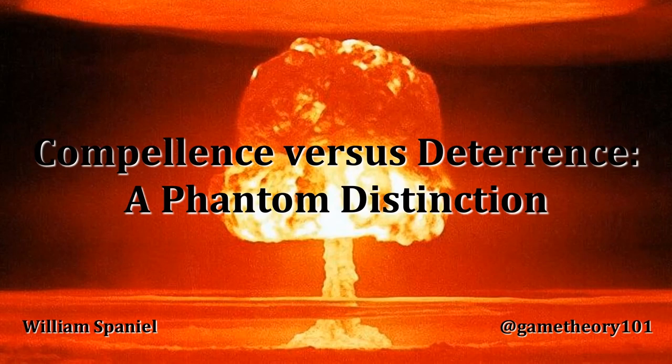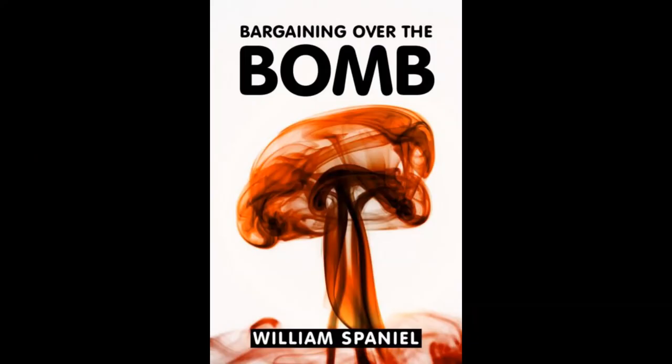Welcome back to Nuclear Proliferation Explained. I'm William Spaniel. Today's topic is the phantom distinction between nuclear compellence and nuclear deterrence. This is covered in Chapter 2 of Bargaining Over the Bomb: The Successes and Failures of Nuclear Negotiations. Go check it out.